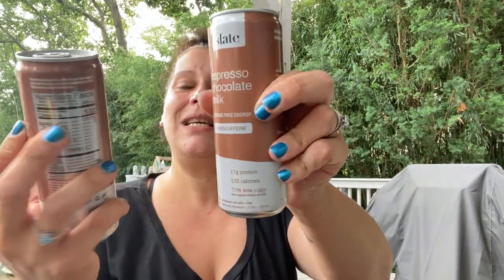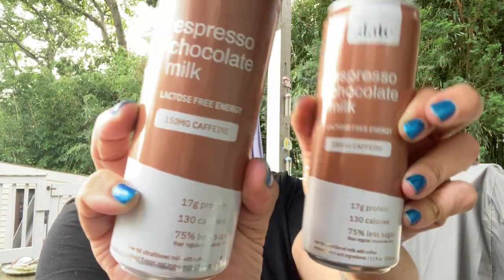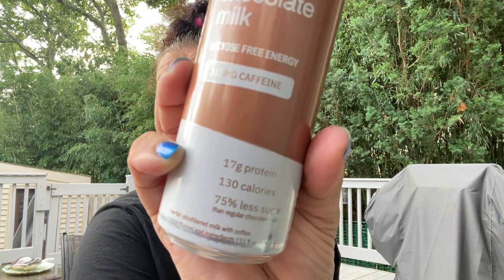The first thing I found — I have shown these before — these Slate drinks. In the past I have hauled the dark chocolate milk, which I keep for my son, little man, because they are lactose-free. But this time I found a mommy version. This is Slate Espresso Chocolate Milk, lactose-free, and it contains 150 milligrams of caffeine while giving you 17 grams of protein.